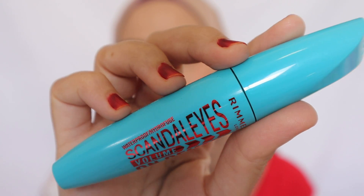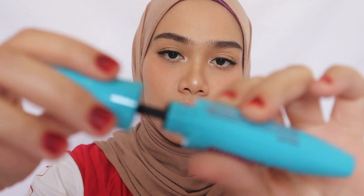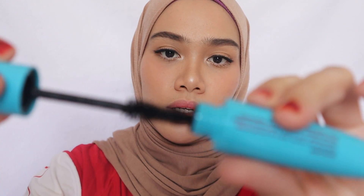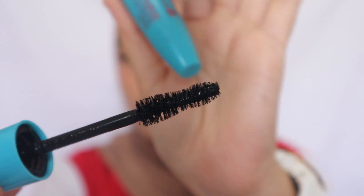The next product is from Rimmel — it is the Scandaleyes Volume on Demand, and it's waterproof. The applicator is okay, just a little bit big, but I don't have any problem applying it on my eyelashes. It really separates my lashes evenly. It claims to be waterproof, and it is waterproof.